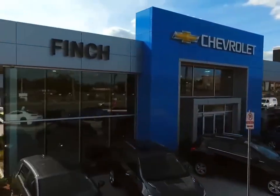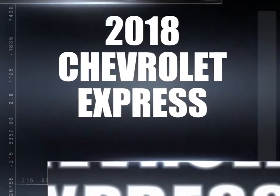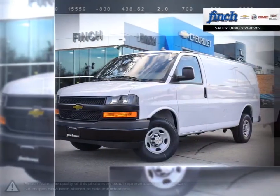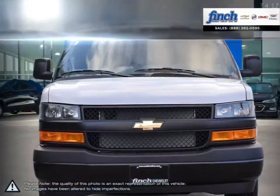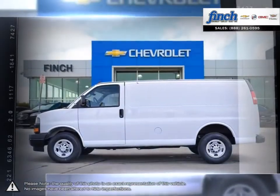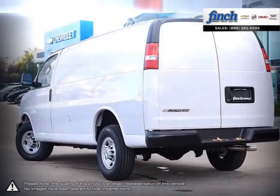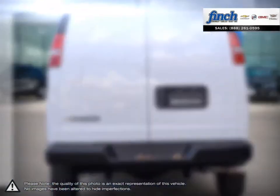Welcome to Finch Chevrolet. Today we're looking at a 2018 Chevrolet Express. Express is the perfect choice for any job. Chevrolet is proud to build commercial vehicles with the same dependable, multitasking work ethic as the people who drive them.